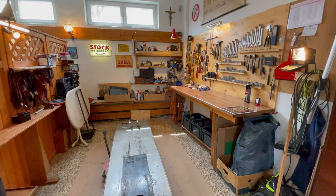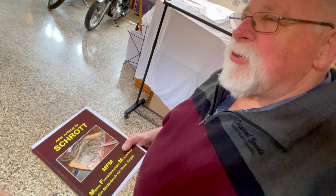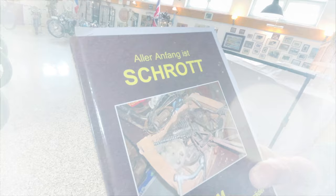Seit 40 Jahren mache ich das schon und habe schon viele Motorräder restauriert. Es gibt zwei Devisen bei mir: Nur wer selbst schraubt, kennt die Freuden der Fahrzeug-Nostalgie. Und aller Anfang ist Schrott.